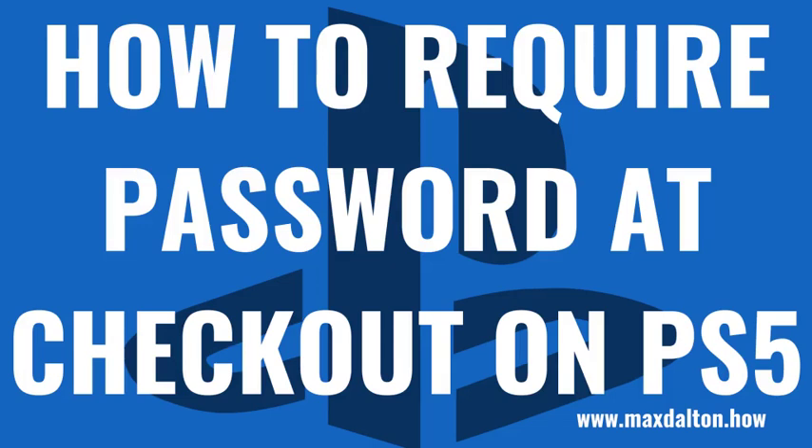What's up everyone. I'm Max Dalton, and in this video I'll show you how to require a password at checkout from the PlayStation Store on the PS5.